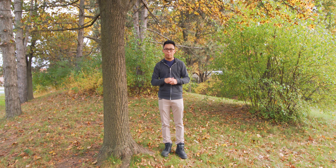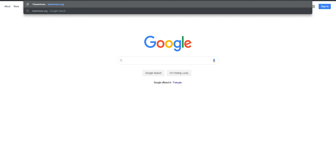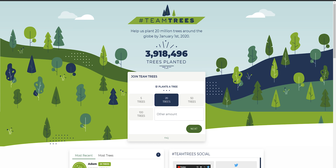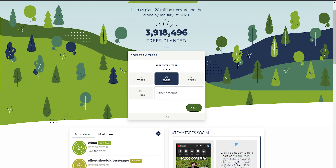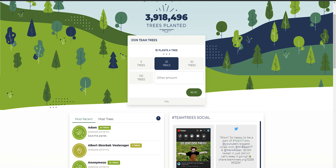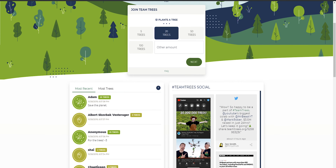This whole thing started because of MrBeast's 20 million subs challenge — planting 20 million trees. You can do that by donating a dollar to teamtrees.org. This is a collaboration between a lot of YouTubers and social media influencers who are part of this project to help plant trees and reforest areas where trees are disappearing.